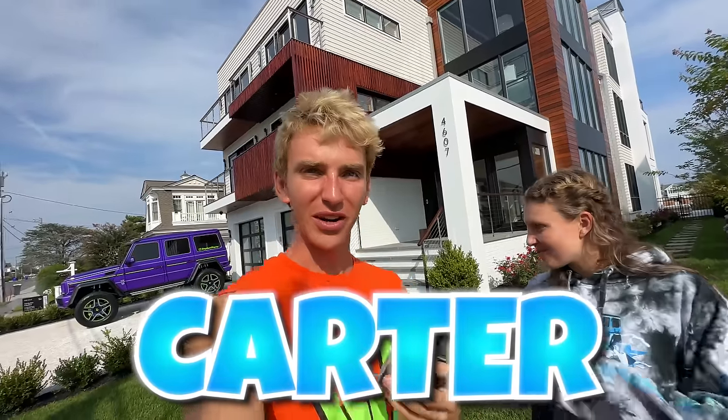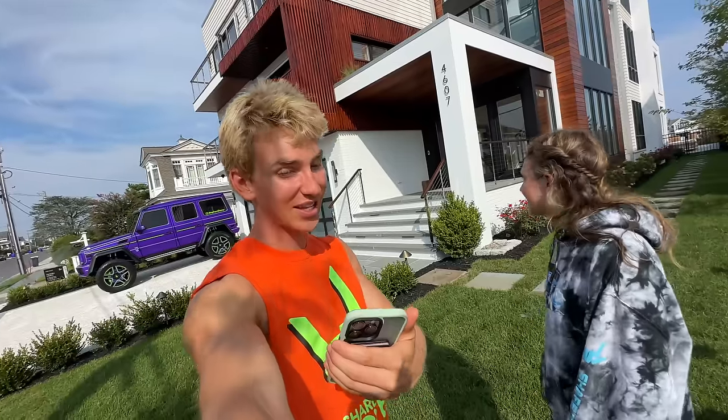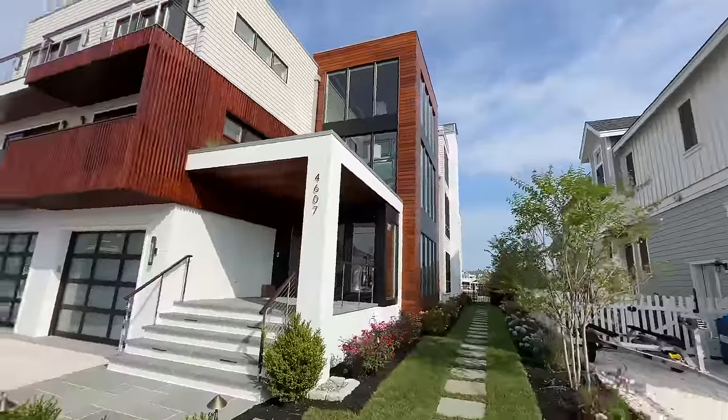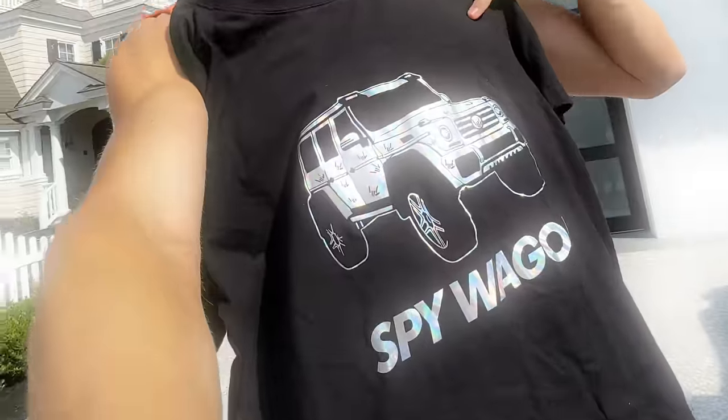Thanks for showing me the house, Steve — I think this house is amazing and I might need to buy it. Comment down below if you think I should. Everyone is commenting 'Carter' on this video! It's definitely something to consider. If any of your parents are interested, this house is for sale right now — the link is in the description below. And if you didn't already spot the spy wagon t-shirt hidden in the house, go re-watch and comment where you saw it for a chance to win it!